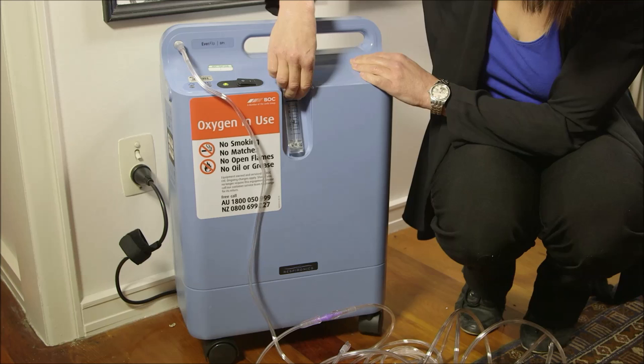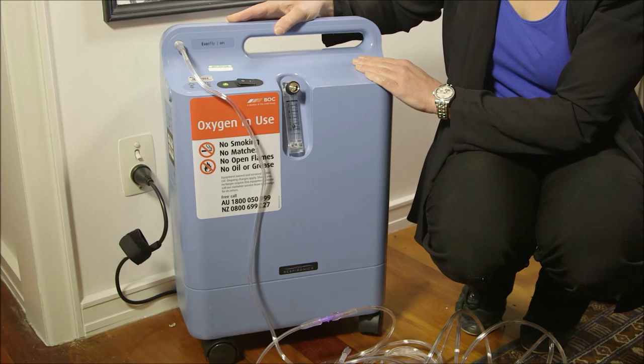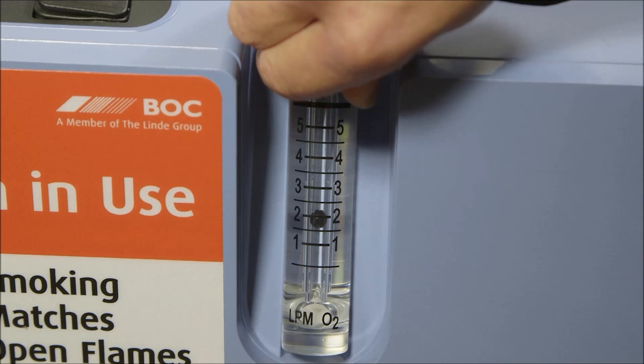The flow rate you require is determined by your doctor and will be provided in the written material supplied with the concentrator. It is important to stick to this flow rate, as for some conditions it is harmful to increase your oxygen flow rate. If you think you need more oxygen, discuss this with your doctor. Setting the correct flow rate is done by adjusting the knob on the flow meter until the ball is centred on the correct line.